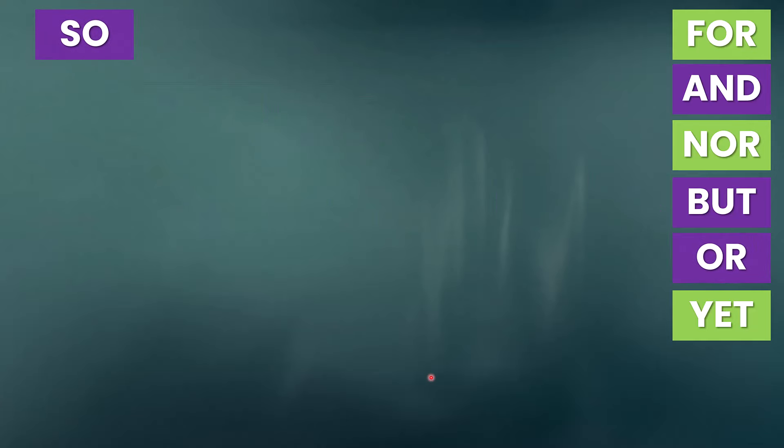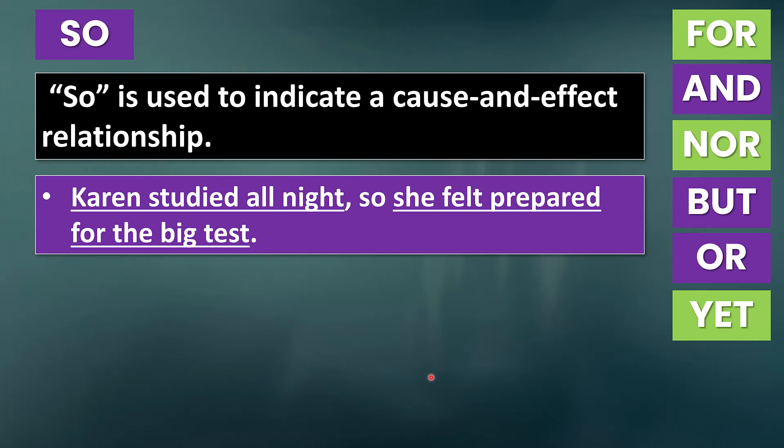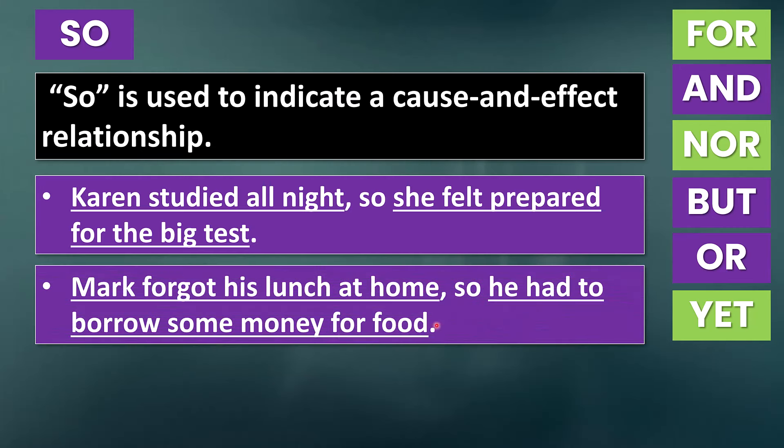Now let's talk about 'so.' So is used to indicate a cause and effect relationship. For example: 'Karen studied all night, so she felt prepared for the big test.' So is a way of saying 'as a result of this' — Karen studied all night, and as a result of her studying, she felt prepared for the big test. Another example: 'Mark forgot his lunch at home, so he had to borrow some money for food.' Once again, we're using a comma before the coordinating conjunction combining two independent clauses.